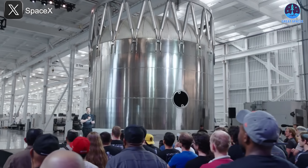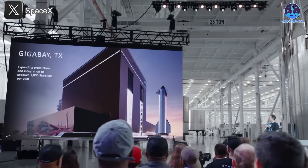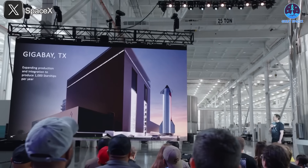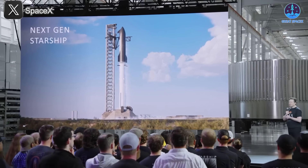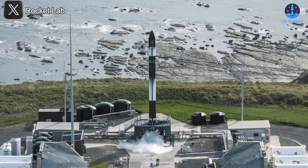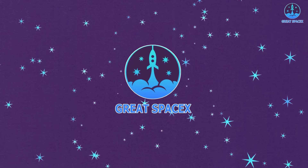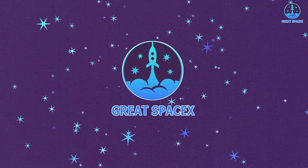Incredible news! Hot staging V3, one of the key innovations planned for the future of Starship, has officially been unveiled during a recent SpaceX company presentation. This new version includes several exciting upgrades that signal major advancements in the Starship design. This event also brought several important revelations about the company's future direction and upcoming developments. Meanwhile, Rocket Lab has announced a delay to one of its upcoming missions. We'll break it all down for you in today's episode of Great SpaceX.